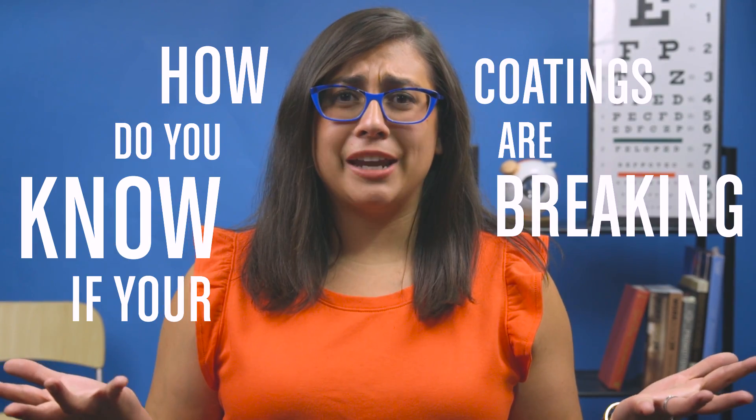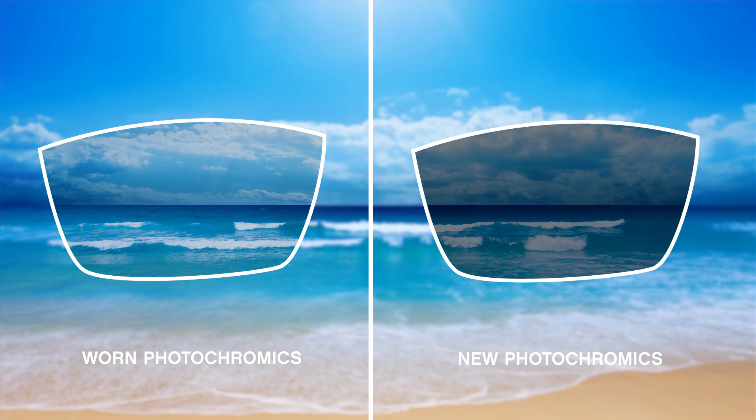So how do you know if your coatings are breaking down? You can actually see it. They will start to actually peel off, and you can see it kind of craze or crinkle on the front of the glasses. And if they're really old, they might even start flaking off. And how about photochromatics? They might not darken as much, or they might even start to get a little yellow tint to them.